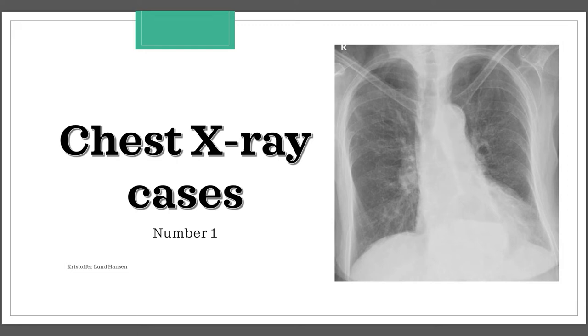This video will be the first one in a series of x-ray case videos. If you have little or no experience in reading x-rays, I suggest you take a look at my other video on how to read chest x-rays.